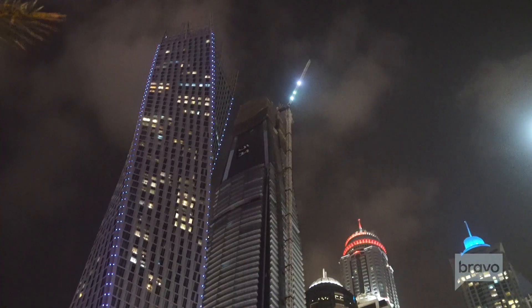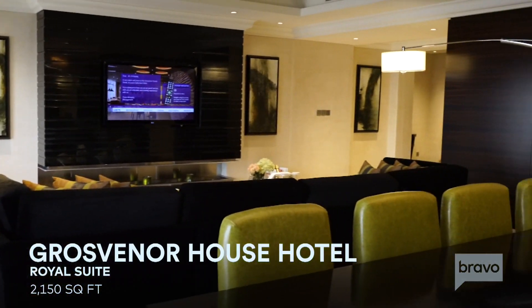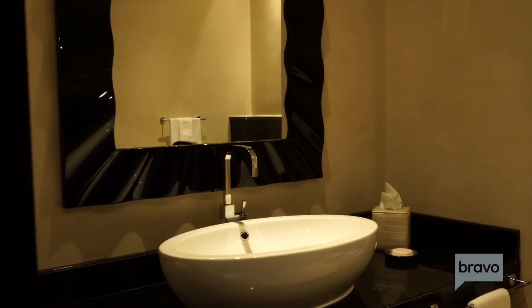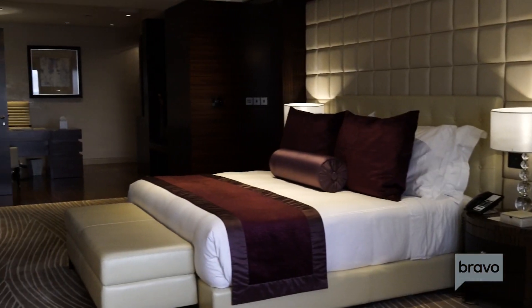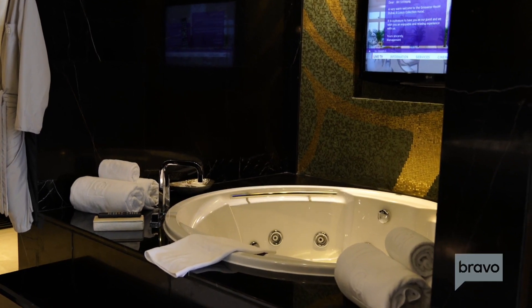Dubai is all about glitz and glam, and as part of that, most of the major hotels have some massive suites — typically called royal suites, since that trumps presidential suites in the Middle East. I typically get pretty good upgrades as a Starwood Platinum member, but in this case it was one of the best upgrades I've ever had.